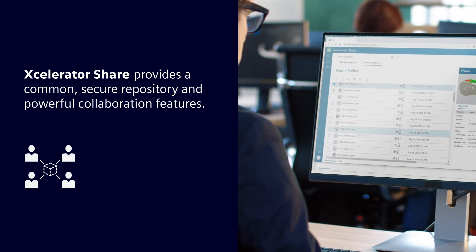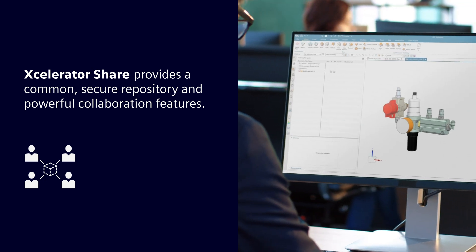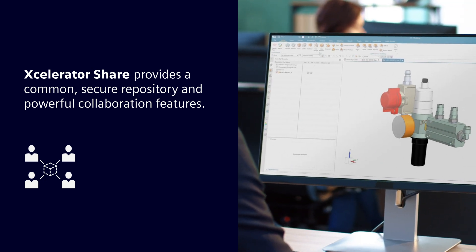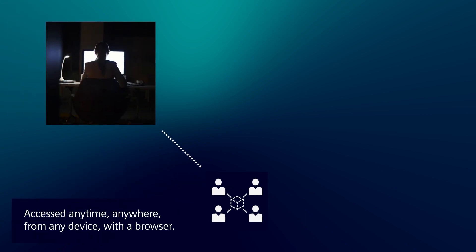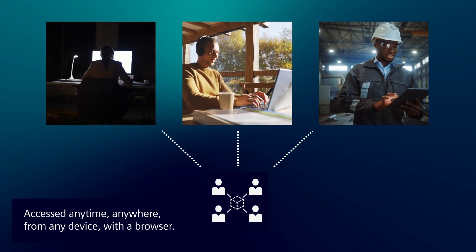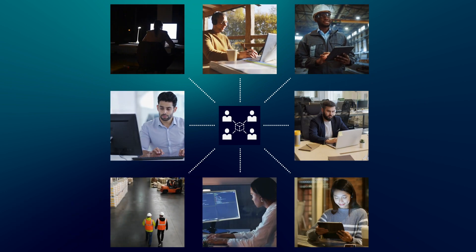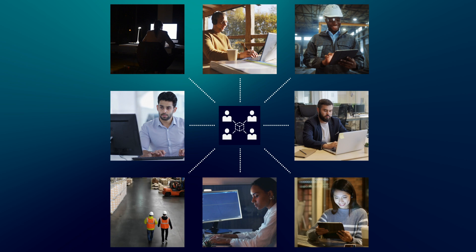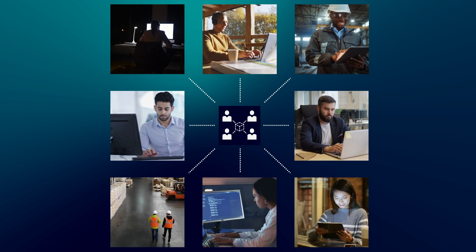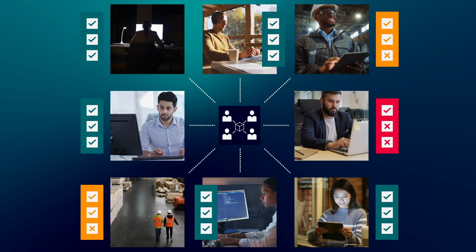Accelerator Share provides a common, secure repository for each project's files and data with powerful collaboration features. It can be accessed anytime, anywhere, from any device with a browser, ensuring designers, engineers, developers, partners, and customers can communicate with each other and access the latest data. Plus, you control the access privileges for each person on the project.